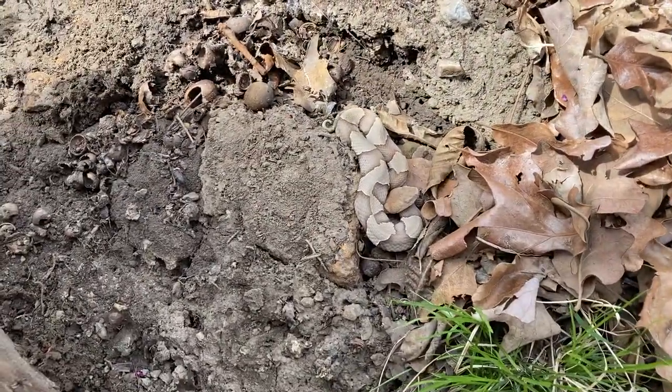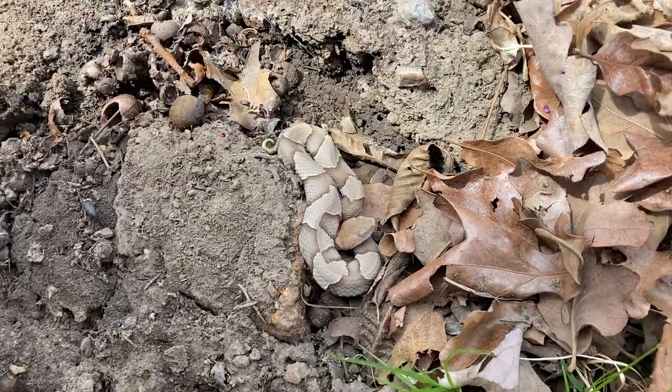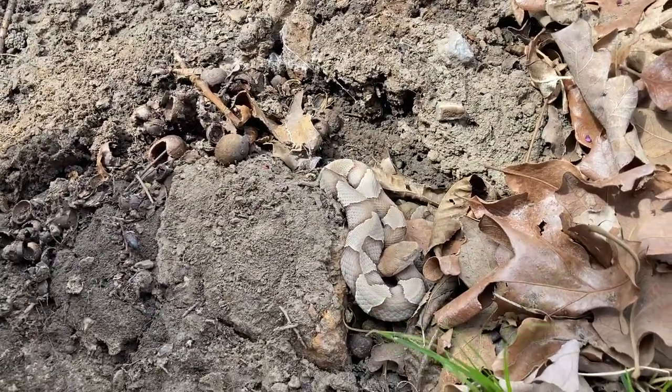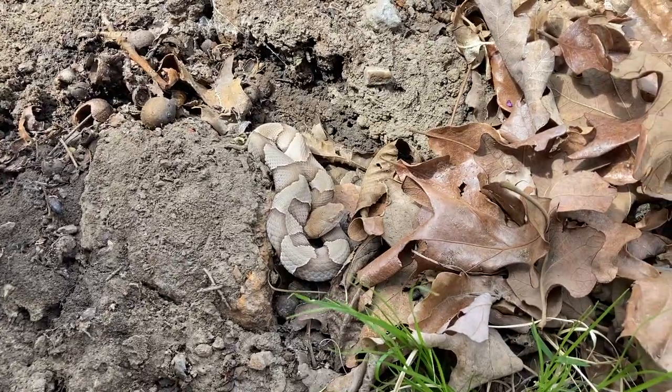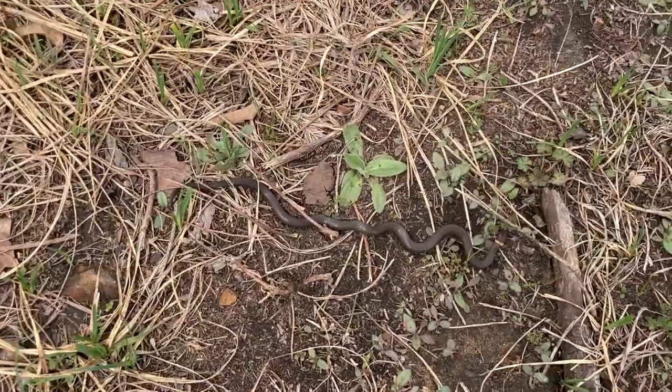I flipped this rock here and there is my second copperhead of the day. This one definitely looking a little more healthy. Look at that — what a beautiful animal. I almost stepped on this guy; he was just laying there on the trail.